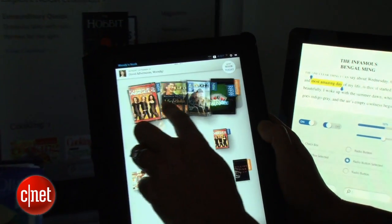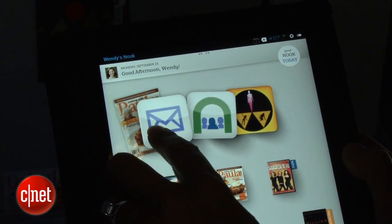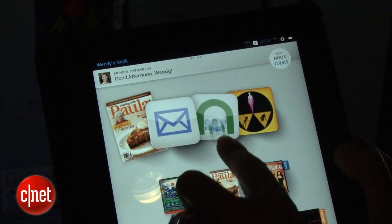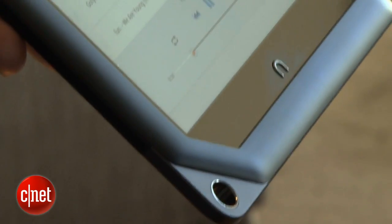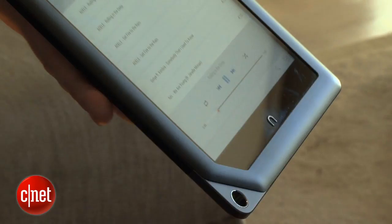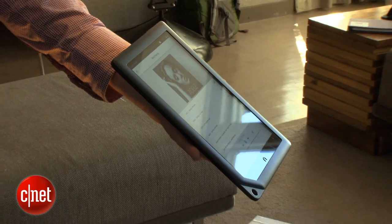There is no access to the Google Play Store from this device — this is a curated app experience. There are about 10,000 apps right now in the Nook Store, and more are being added each day. In terms of performance, like the Kindle Fire HD 8.9-inch, this has the same 1.5 GHz processor, so you're going to see pretty similar performance to the Kindle Fire HD, at least at first glance.